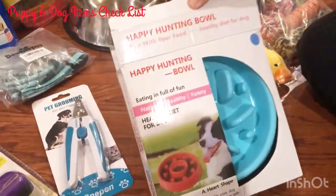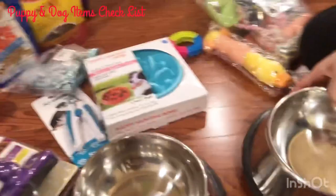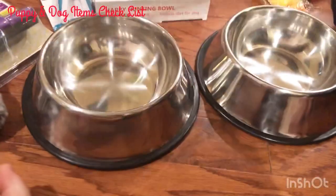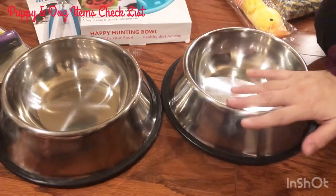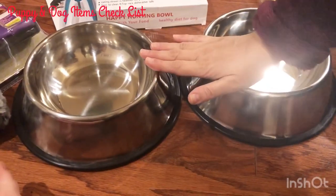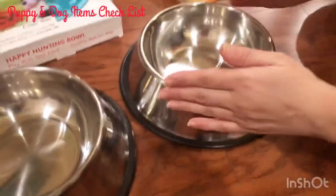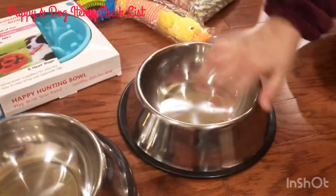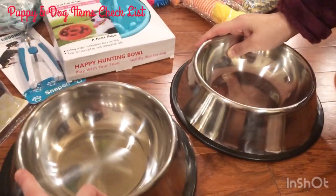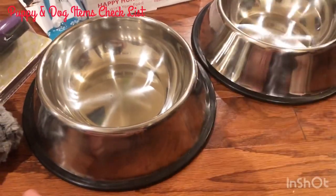Of course you need food and water bowls. There are many different kinds out there — some with a stand where both bowls fit inside. This one was rated first or second in the videos and lists we checked. The good thing is it has a good grip, and the angle of it makes it almost no-spill — so when he's eating, the food or water is less likely to spill outside the bowl.